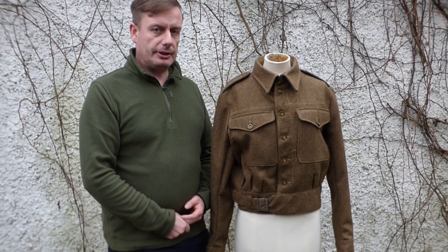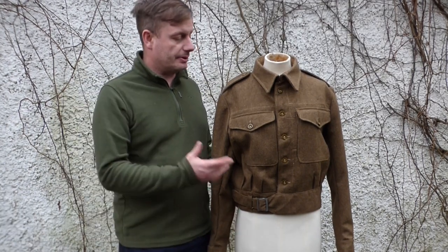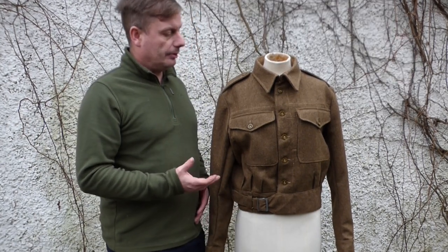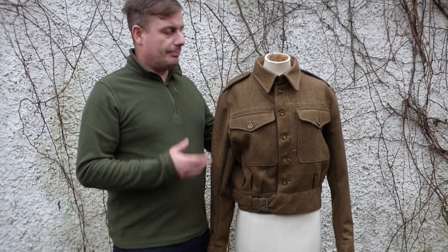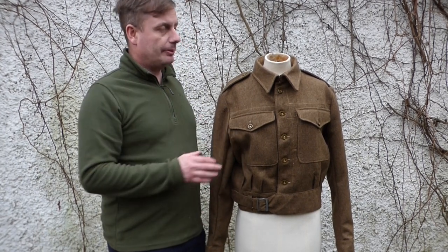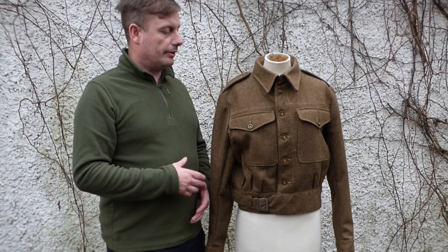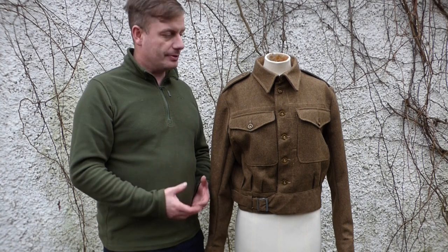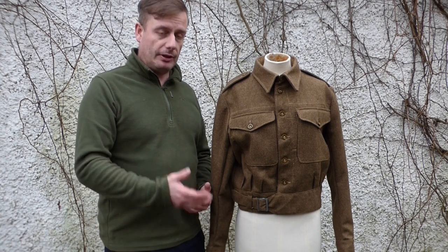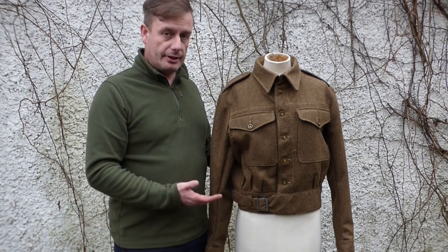Hello everyone and welcome back to AERA Military Collectibles. We're outside again, finally a dry day to do some outside filming. So what we're looking at is battle dress — World War II battle dress — but it's not like any other. This is made by a company called 49240 and what they do is recondition or repurpose Pattern 49 battle dress uniforms into either battle dress serge or, as you see here, the austerity pattern.